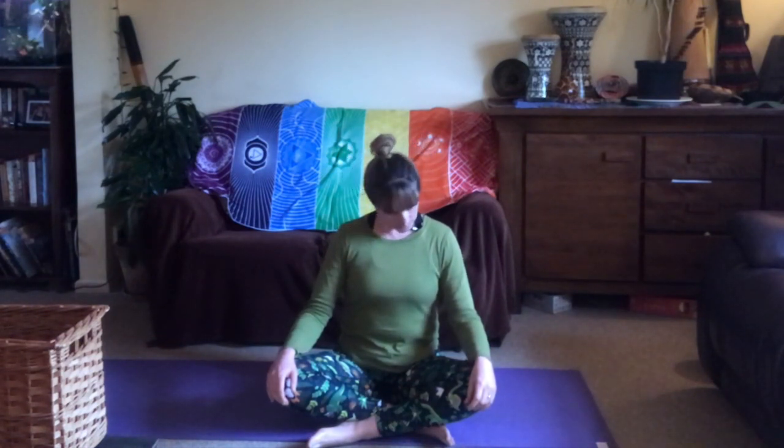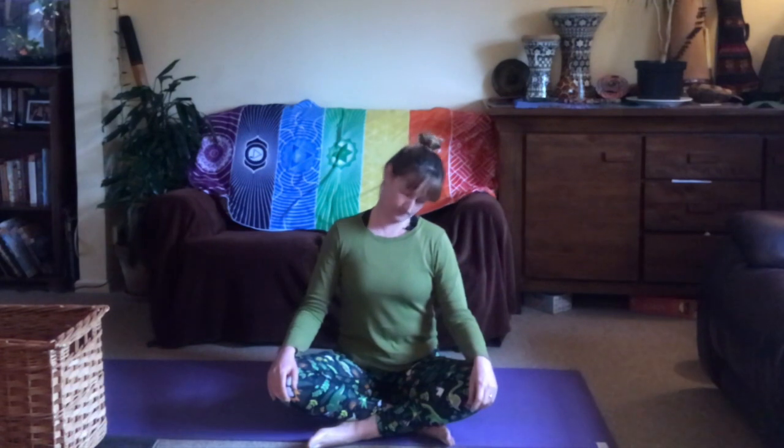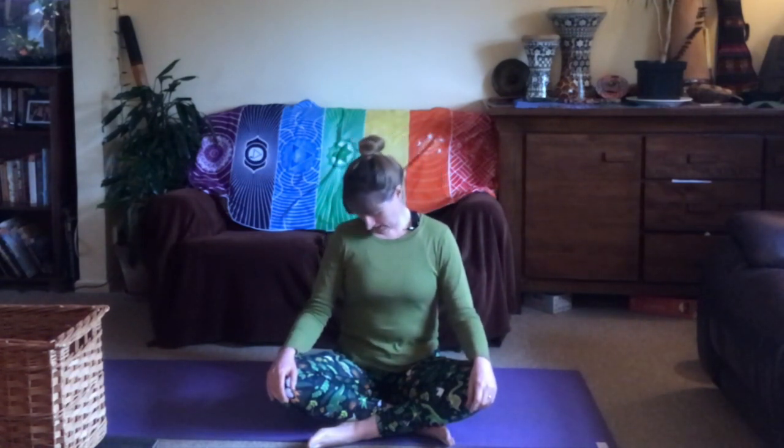Next we're going to move to nose circles — small circles with the nose — this will start to warm up your neck. One direction and then the other, maybe getting larger with those circles, feeling out any areas of tension through the neck and relaxing the jaw.